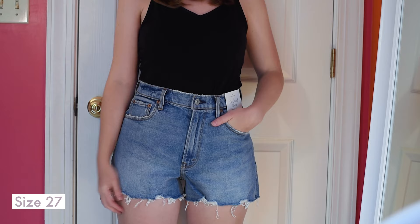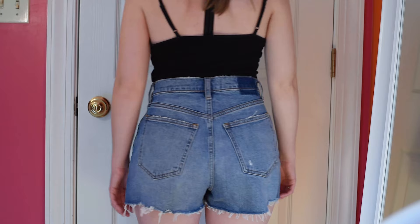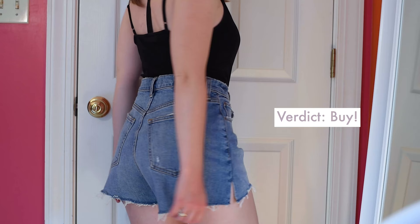On to the Abercrombie Curve Love 90s High-Rise Cut-Off Short. These are super comfortable. Out of all the Abercrombie styles, these definitely fit me the best. The waist gap was very slight, so for me these are a yes.